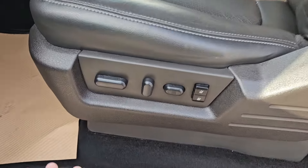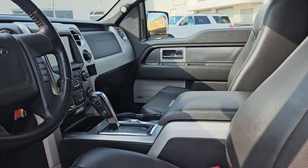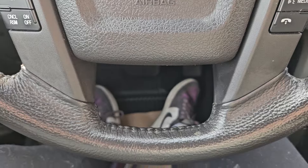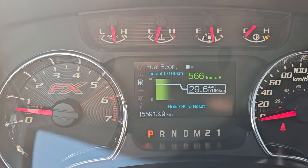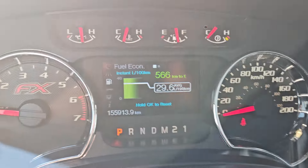This vehicle also comes equipped with memory seating and power seating, because this vehicle does come equipped with a luxury package, which is all pretty nice. Taking a look at the vehicle while it's running, we can see the odometer sitting at 155,913 kilometers.